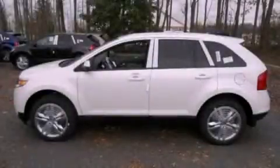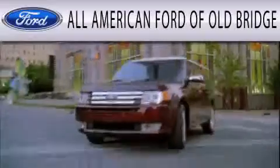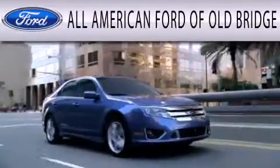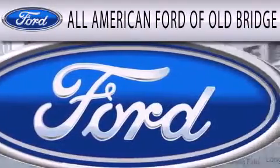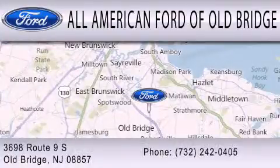Contact us today to schedule your opportunity to see this automobile in person. All-American Ford of Old Bridge is dedicated to doing everything possible to ensure that the experience you have selecting your next vehicle is as pleasant as possible. We are located at 3698 Route 9 South in Old Bridge.